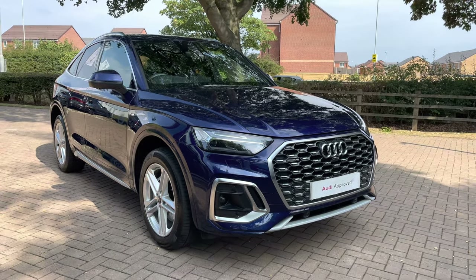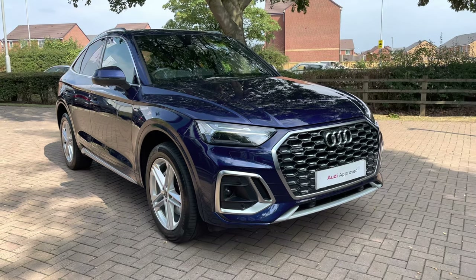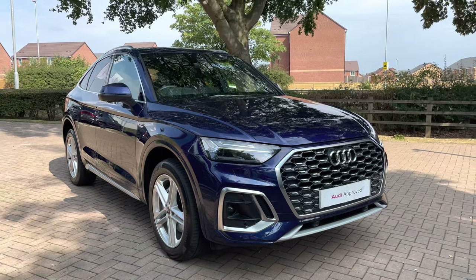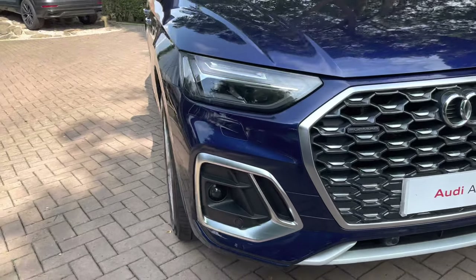Welcome to Stafford Audi, where today I'm delighted to offer this stunning Audi Q5 Sportback S-Line 50 TFSI E-Quattro. With this being an approved used vehicle, it does mean it comes with a minimum of 12 months warranty and a minimum of 12 months roadside assistance also included.